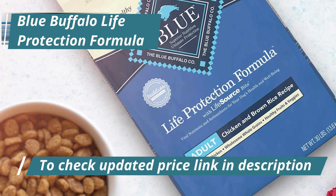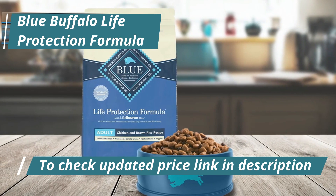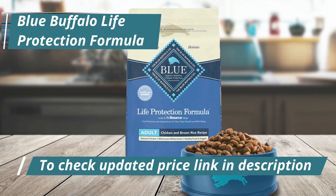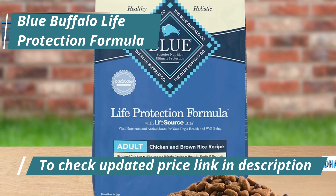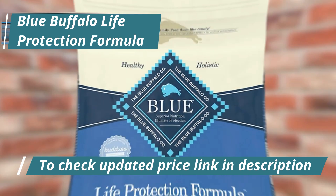This range presents options both with and without grains. For pups without dietary sensitivities, the grain-inclusive variant is an excellent choice. This product line extends specific formulations tailored for small and large breed puppies, with calorie content tailored to puppy size. Each variant is fortified with DHA to support cognitive development and omega fatty acids for a lush coat and healthy skin.